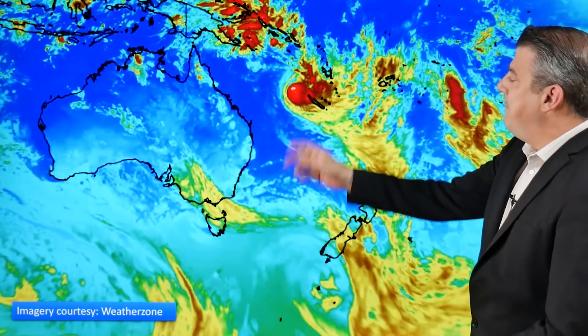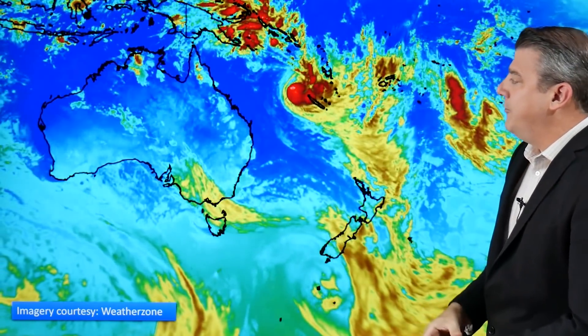Kia ora, hello, I'm Philip Duncan. Thanks for joining us for our Wednesday weather update. We are tracking two sets of weather at the moment: one is a southerly change coming into the South Island, and the other is tropical cyclone Fili, right next to New Caledonia. This storm is likely to dump a lot of rain on New Caledonia, but the worst of the winds we're hoping will remain out at sea.